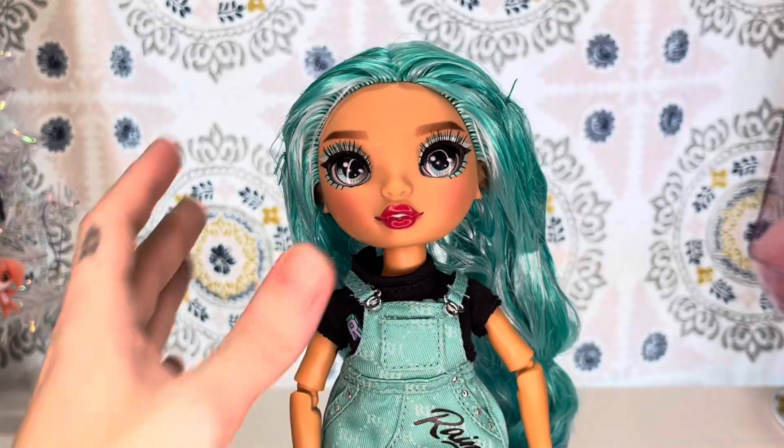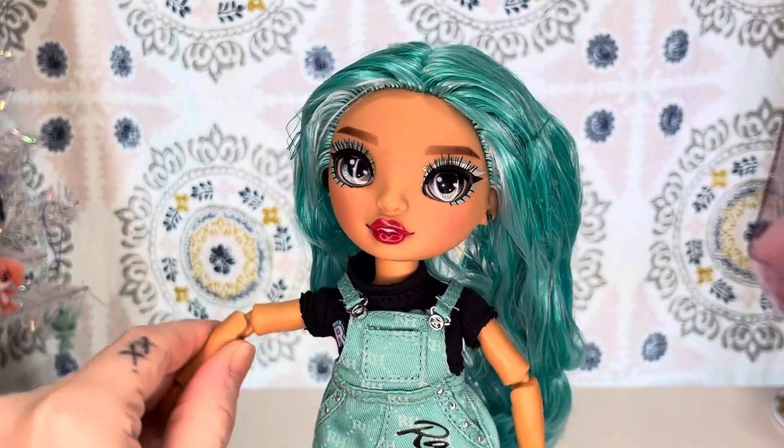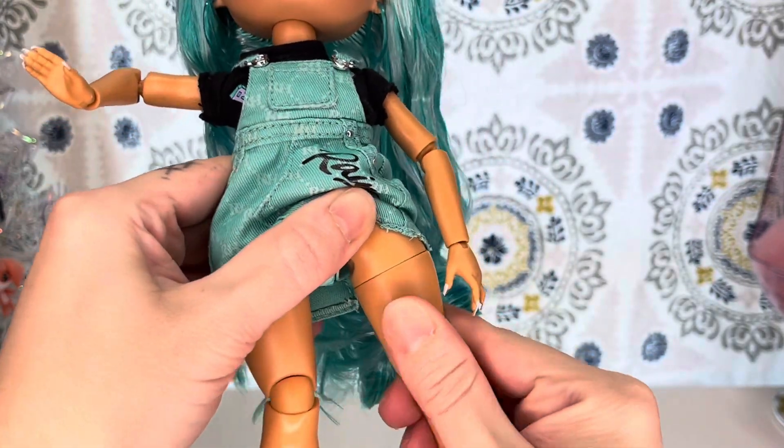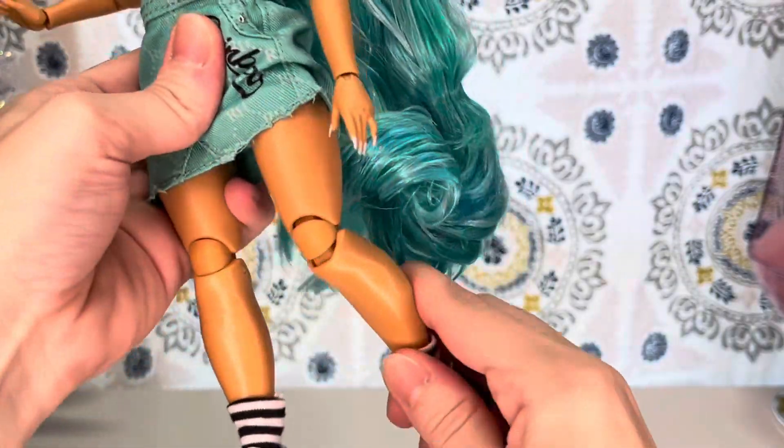As far as articulation goes, she is articulated in the neck, the shoulder, the elbow, the wrist, the hip, and she still has this where you can turn her leg. And the knee.